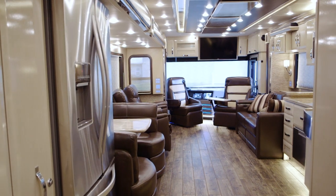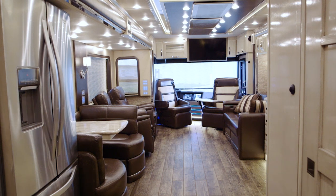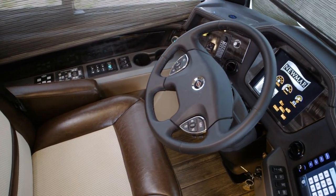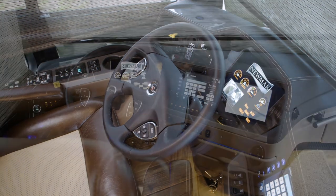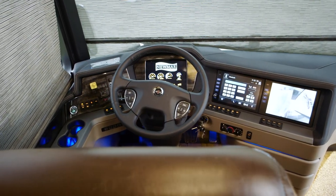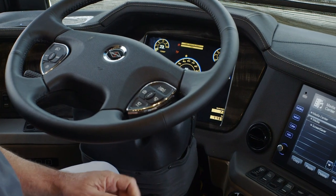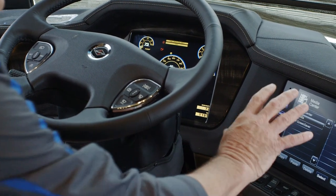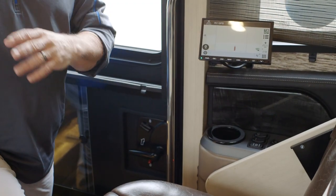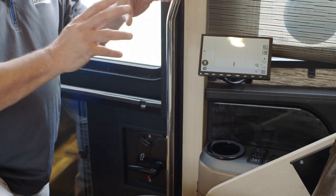This particular King Air is a 4531 floor plan. As we walk into the cockpit area, you're going to notice the Villa ultra leather furniture and the oversized passenger seats. They're going to be heated and cooled, and there is an available massage feature as an option on both seats. Last year we went to that digital instrument panel with two monitors — that's all standard. The passenger will have the option for the passenger side monitor, which will control the dash radio and the navigation system.